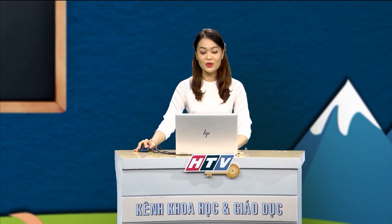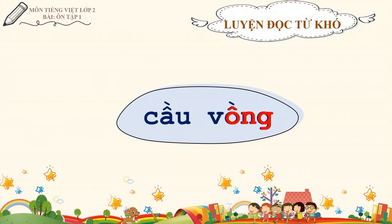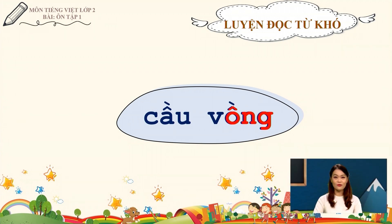Các em ạ, muốn đọc tốt một bài tập đọc thì trước tiên chúng ta cần phải đọc đúng những từ ngữ khó. Cô sẽ hướng dẫn các em đọc một số từ khó trong bài. Mời các em quan sát và đọc to theo cô nhé. Từ đầu tiên mà chúng ta cần lưu ý là cầu vòng. Các em lưu ý vần ông trong tiếng vòng. Cùng đọc lại theo cô: Cầu vòng.